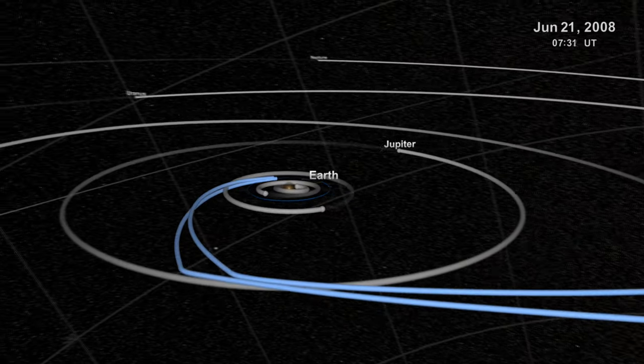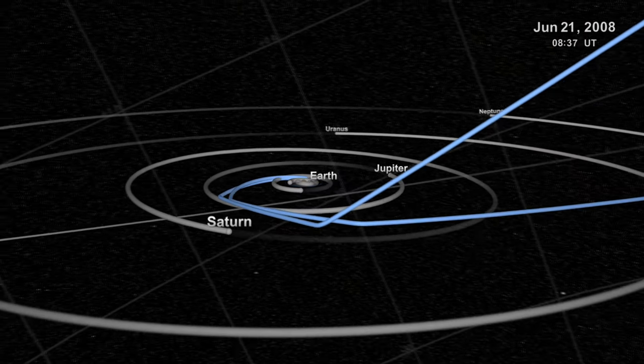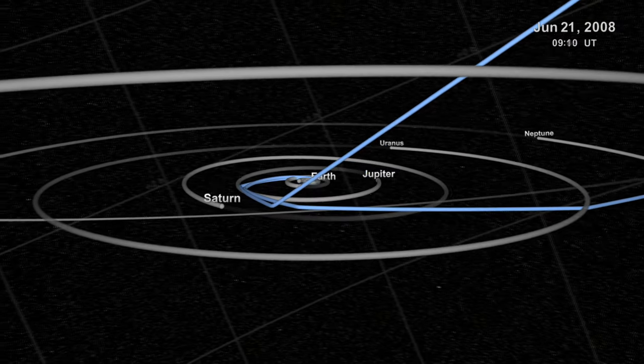In this chapter, we'll cover the age of the solar system itself, which will give us both the age of the Sun and the age of the Earth.